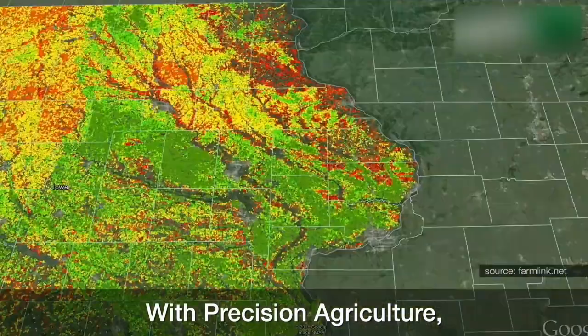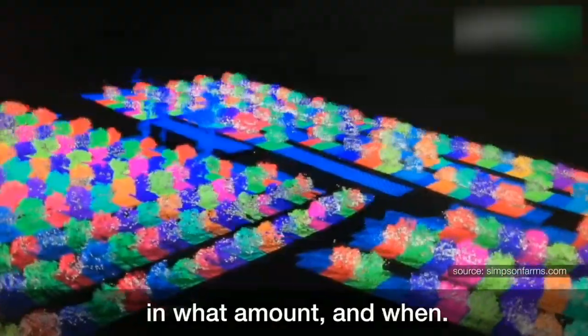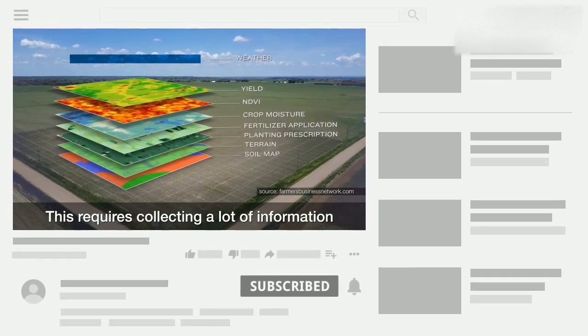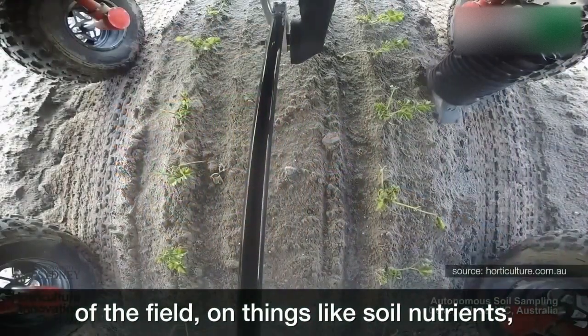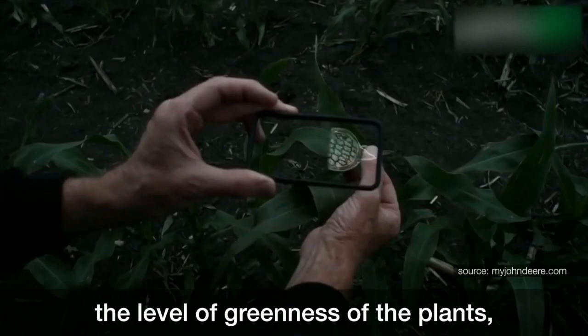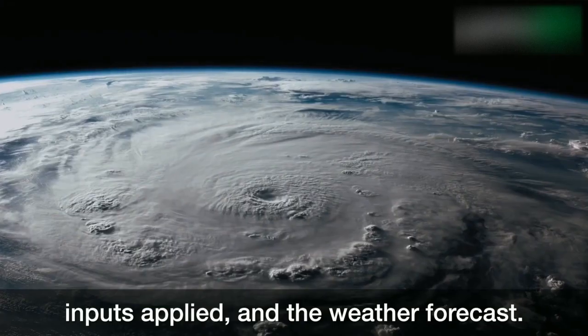With precision agriculture, farmers need to know precisely what inputs are needed where, in what amount and when. This requires collecting a lot of information from different sources and in different parts of the field on things like soil nutrients, the presence of pests and weeds, the level of greenness of the plants, inputs applied, and the weather forecast.